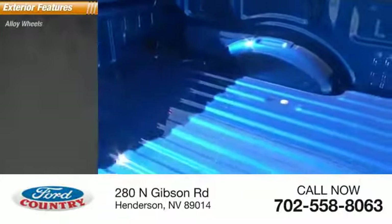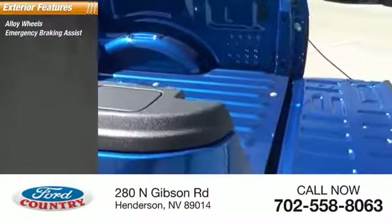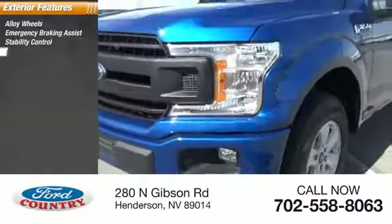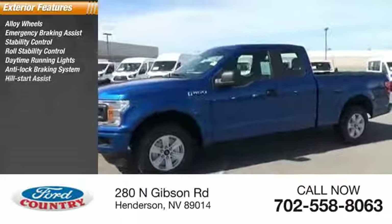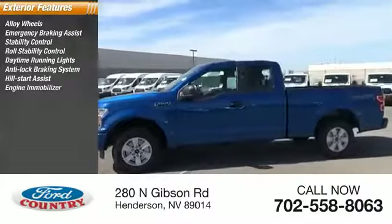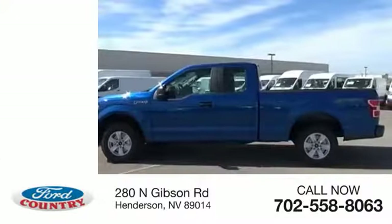Here are some of this vehicle's great options: alloy wheels, emergency braking assist, stability control, roll stability control, daytime running lights, anti-lock braking system, hill start assist, engine immobilizer, fog lights, braking assist.